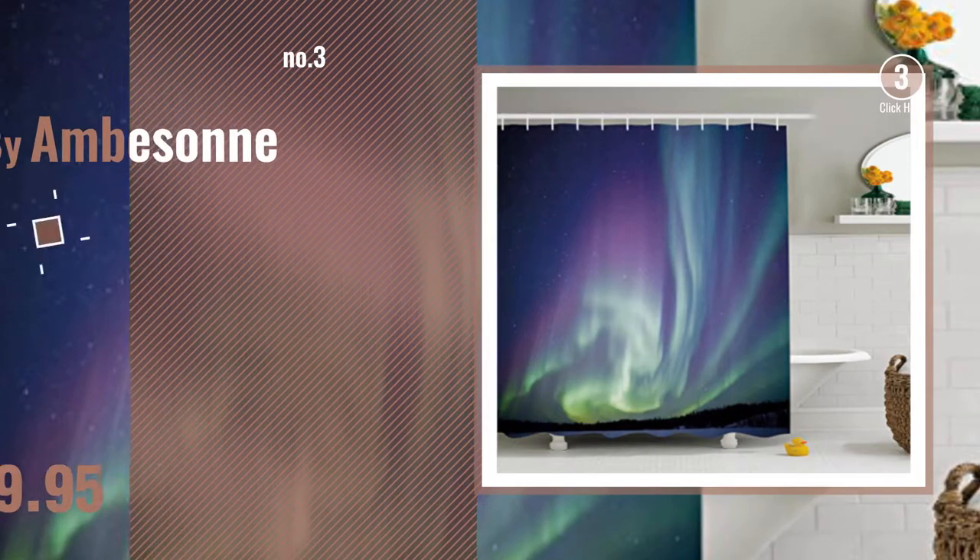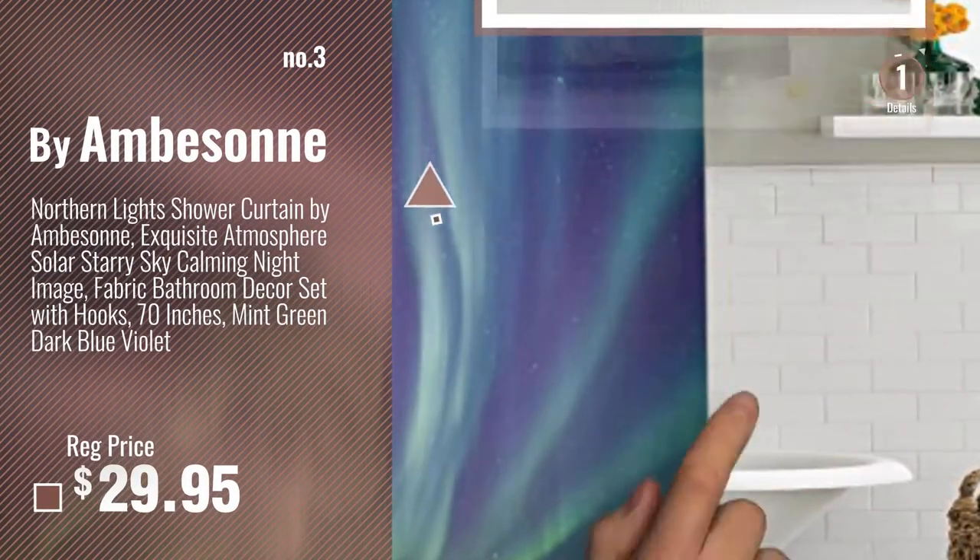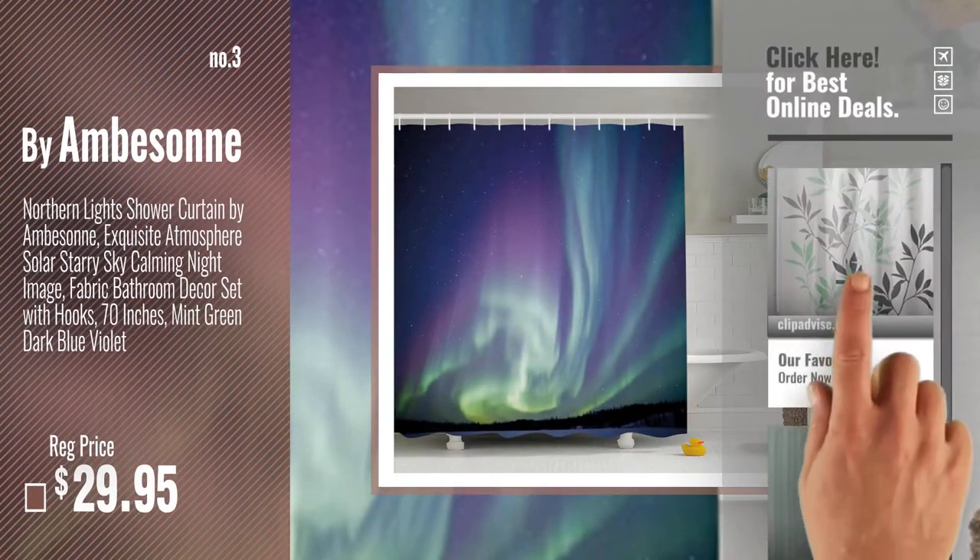Number 3, Buy Emberson. Get your favorite shower curtains now. Just click this circle in the corner.